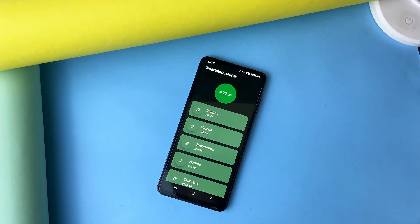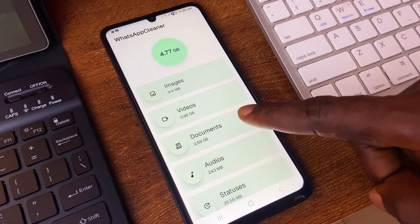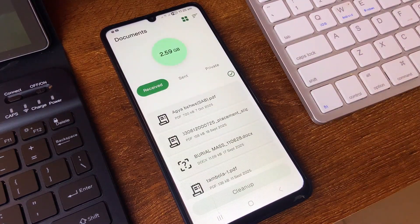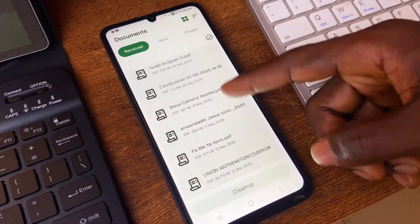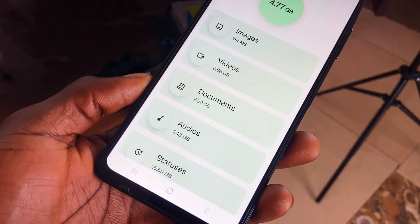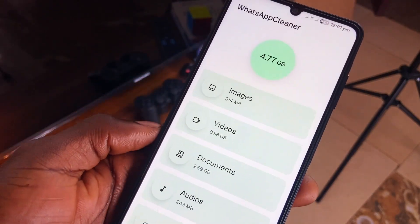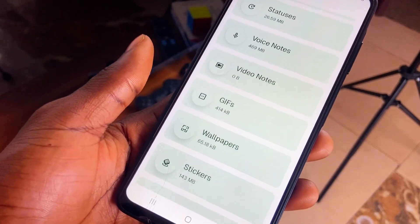Data from your WhatsApp usage takes more space than you think. With this application, it digs into your WhatsApp directory once you allow the permission — you'll notice how much space those WhatsApp files take, especially videos and documents. You can then go ahead and select files to delete. Pretty simple, and it is free and open source.